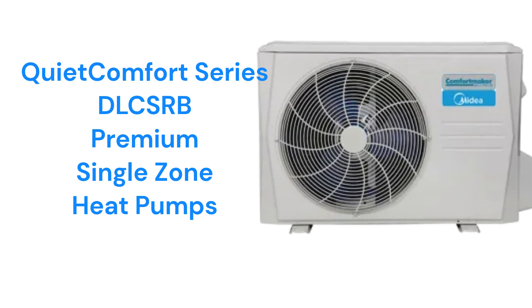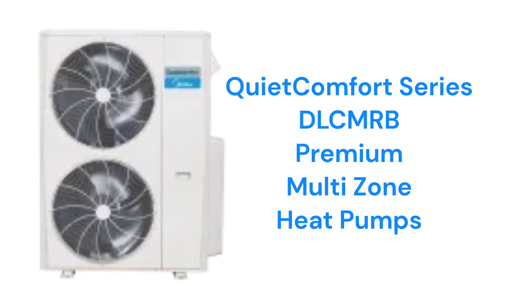The QuietComfort DLC SRB models are premium single-zone heat pumps with a 26.4-SEER efficiency, while the DLC MRB models can serve up to 5 indoor units from a single outdoor unit and have a 23-SEER efficiency rating.